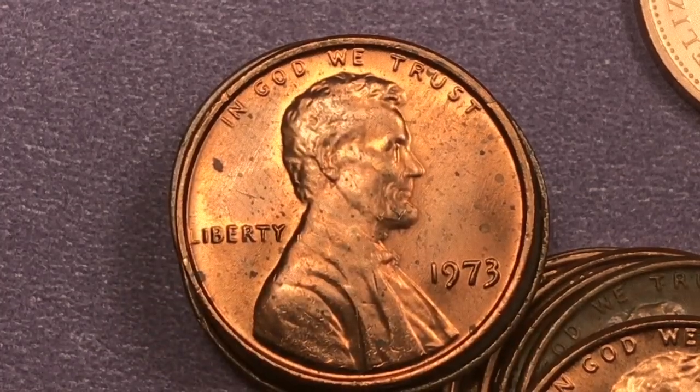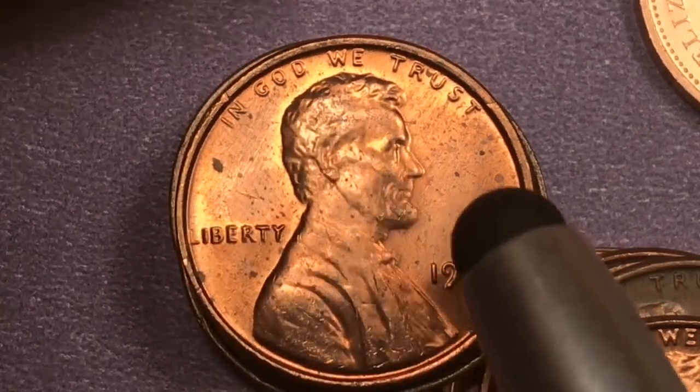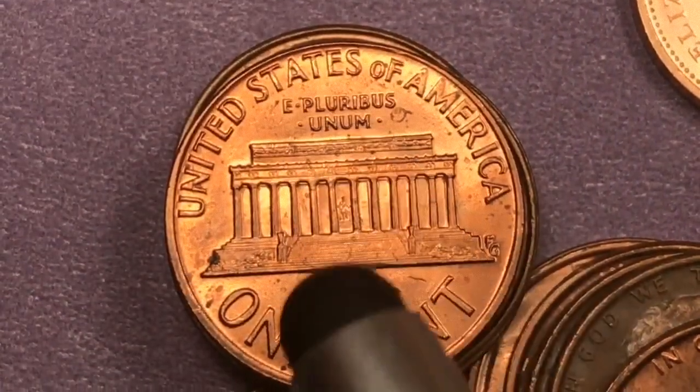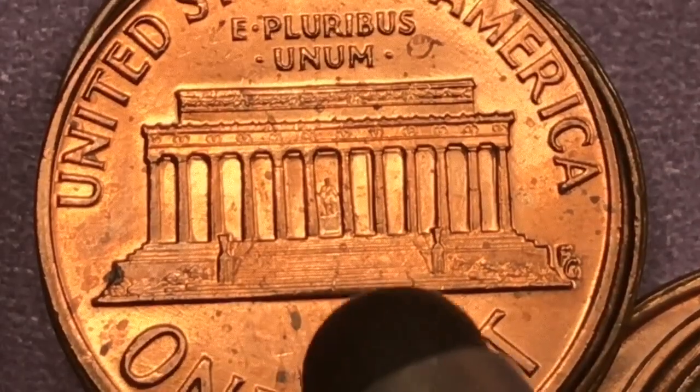This is a copper and zinc coin — 95% copper, 5% zinc — and sometimes the zinc kind of comes through a little bit. On the back, we see the United States of America, E Pluribus Unum, and at the bottom it says one cent. This is the Lincoln Memorial and there's a Lincoln way down in there.